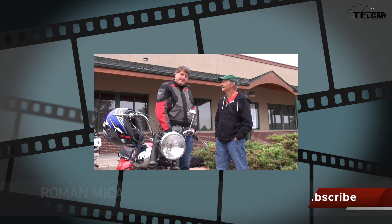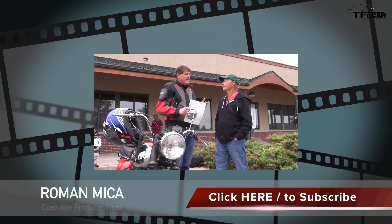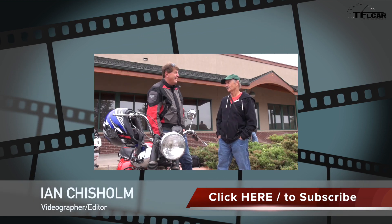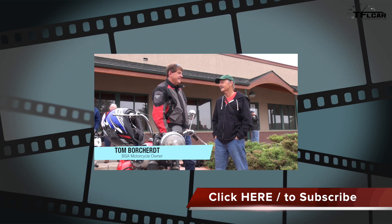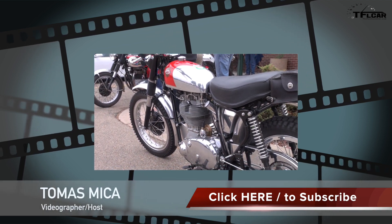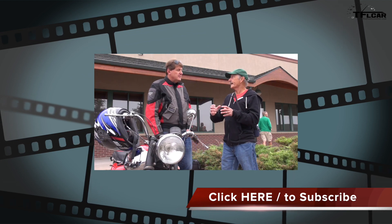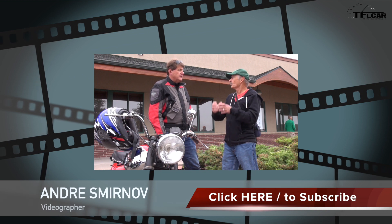Tom, you're about as close to a BSA expert as we're gonna find. Tell me about the first time you rode one. 'I went 10,000 miles that summer riding all around Europe, into Africa, and back up into Europe — just had a great time.' On BSA twins and Triumphs, both pistons are going up and down at the same time, and there is no way to balance a motor with both pistons going up and down simultaneously without a balance shaft.